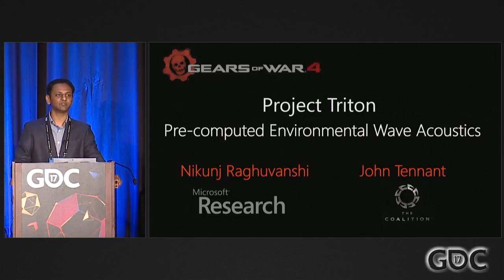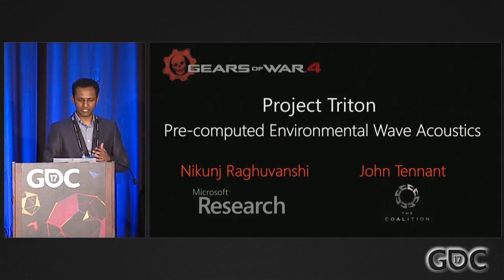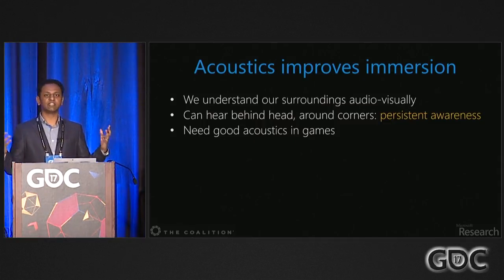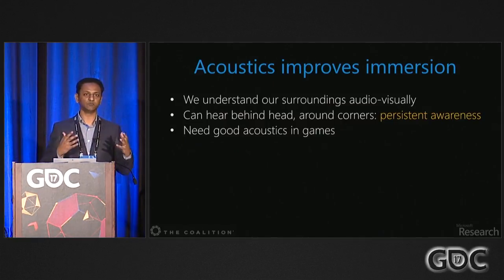Today we'll talk about Project Triton, which shipped in Gears of War 4 last year in October. Triton is an acoustic system that models how sound waves behave in 3D game environments. The thought behind Triton is that acoustics is very important for immersion in games.